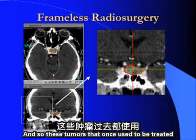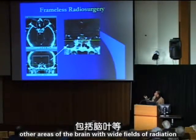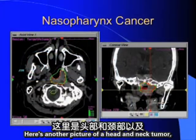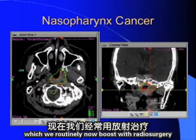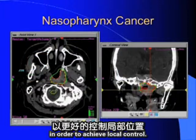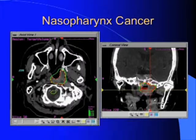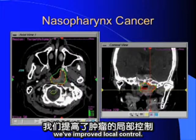Tumors that once required wide external beam fields encompassing the temporal lobes and other brain areas can now be treated with no such extensive radiation. We also routinely boost nasopharynx tumors with radiosurgery to achieve local control. Dr. Quinn Lee has published that boosting these tumors with radiosurgery has improved local control.